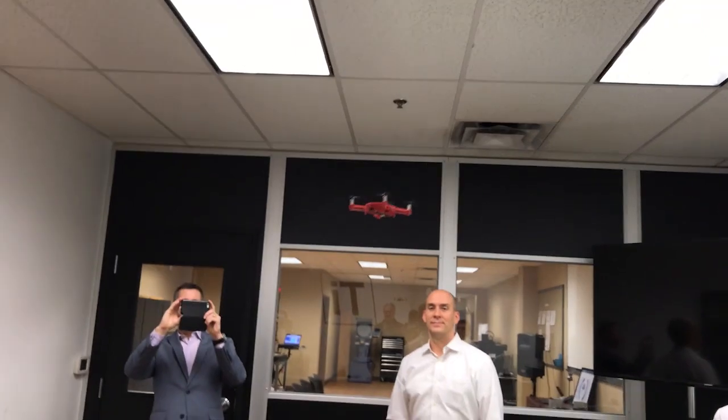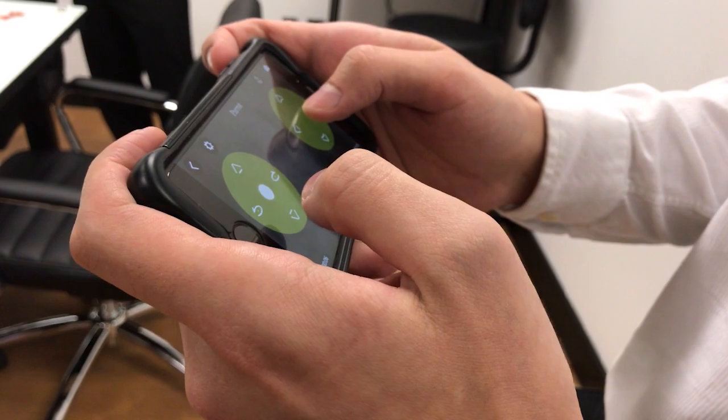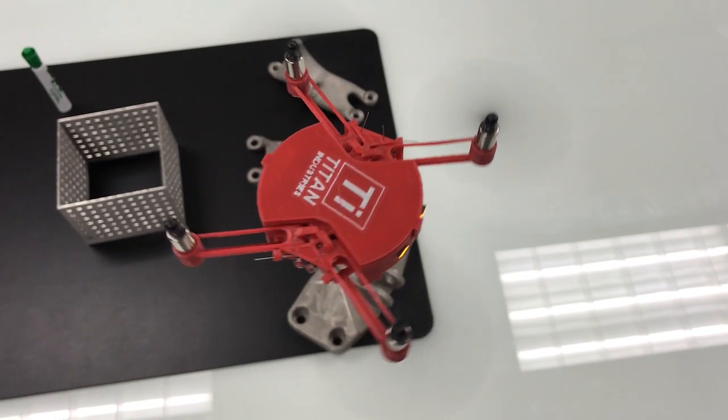Same with this tiny plastic drone Titan Industries also made using a 3D printer. Check it out. Computer design, controlled from a smartphone. It even does flips on command. Making something this sophisticated — that's how precise 3D printers are.